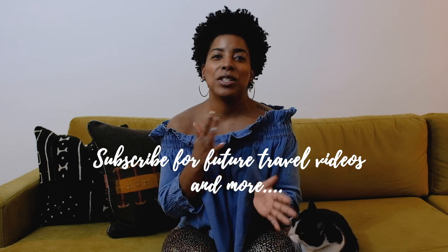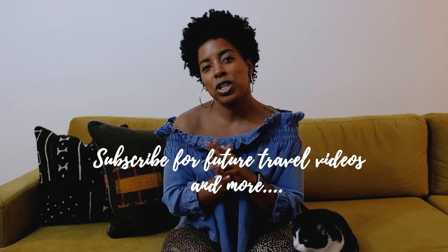Be sure to hit the subscribe button because we do have a Moroccan vlog coming as well as a Madrid vlog — we went to Madrid both at the front and end of the Marrakesh trip. Thanks again for watching and I'll see you in the next one. Bye!